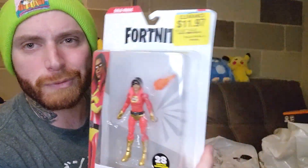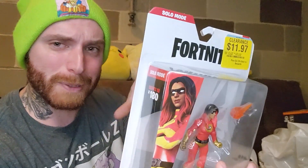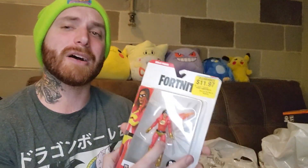Then I got this Fortnite figure for $11.97 — obviously going to be like four or five bucks after the discount. I pick up Fortnite stuff on clearance just to save it. I kind of have a little Fortnite collection hidden away in my house and I'm never going to look at it for like 10 or 15 years. It's got like Minecraft and all the other relevant stuff in there.